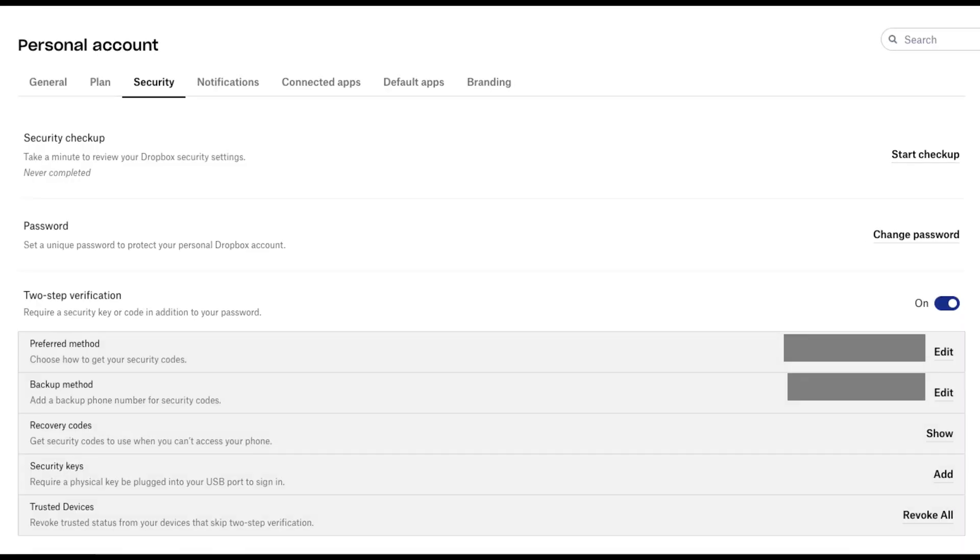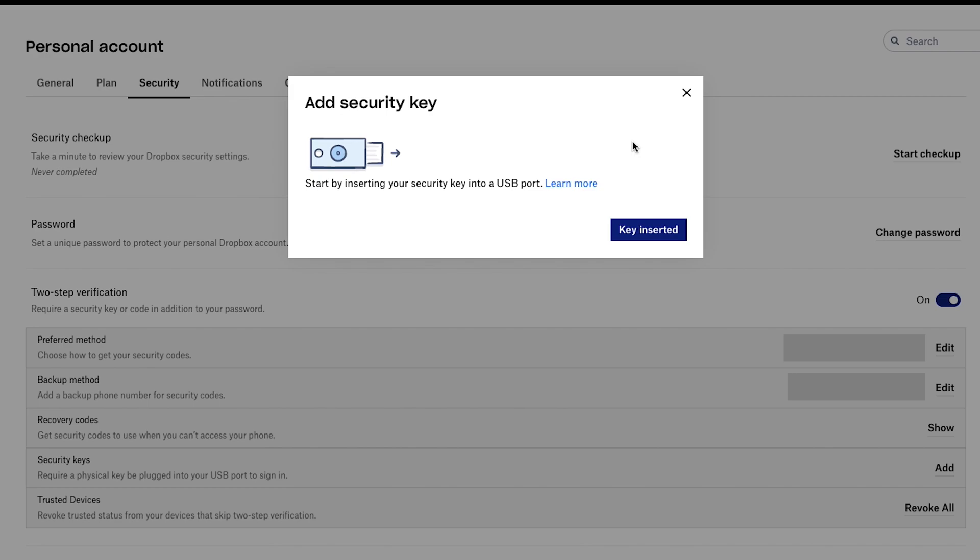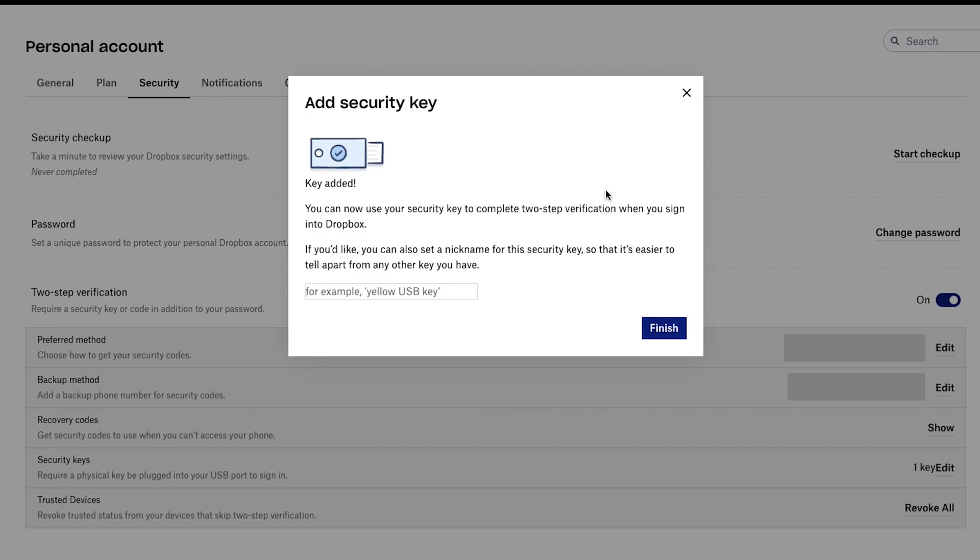I navigate to my Dropbox settings, click on Security, and before setting up my YubiKey, I was required to enable 2FA with SMS first. I'll turn this off later, but initially I need to do this. Once that is complete, you will have the option that says Security Keys — click on Add. Simply insert your YubiKey into your computer. Once your key is successfully added, you can name your key so you recognize it. I'm going to name it 'office key' as this is the key I use in my office.